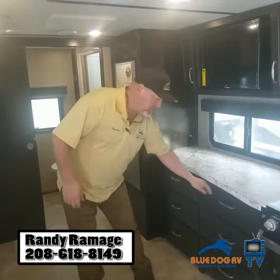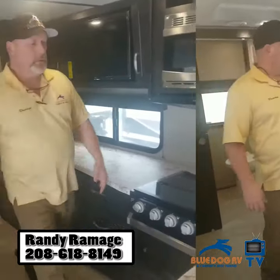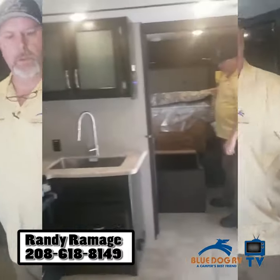How about 9 drawers? Fully extendable drawers in the kitchen, as you see right here. Farm sink — stainless steel farm sink. Top of the line faucet. Width storage underneath.